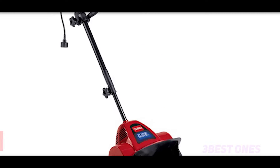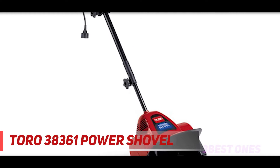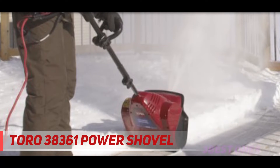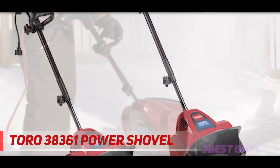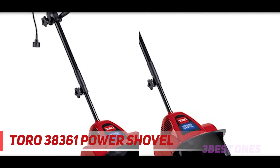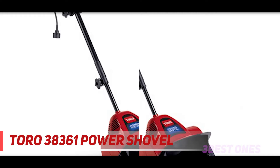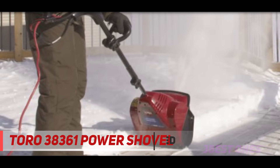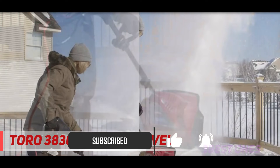Starting at number 3, the Toro 38361 Power Shovel. For those who only require minimal snow clearing capabilities, the Toro Power Shovel will save your back compared to a standard shovel. This ultra-lightweight device checks in at under 13 pounds and can clear 4 inches off 100 square feet within 20 minutes. Its 12-inch width lets you clean your walkways in a pass or two, and the 7.5-amp motor is capable of moving 300 pounds of snow per minute.